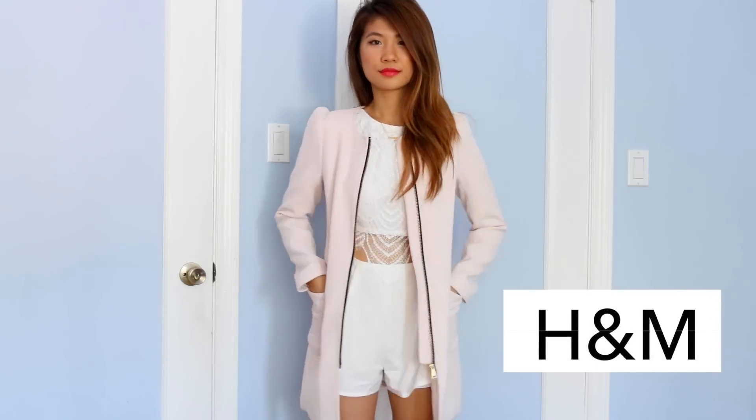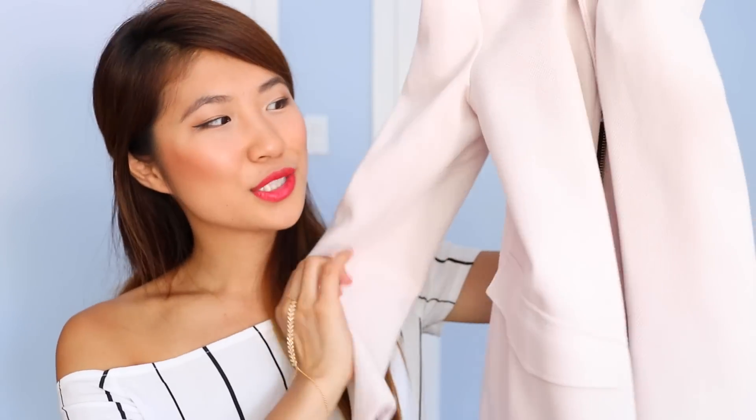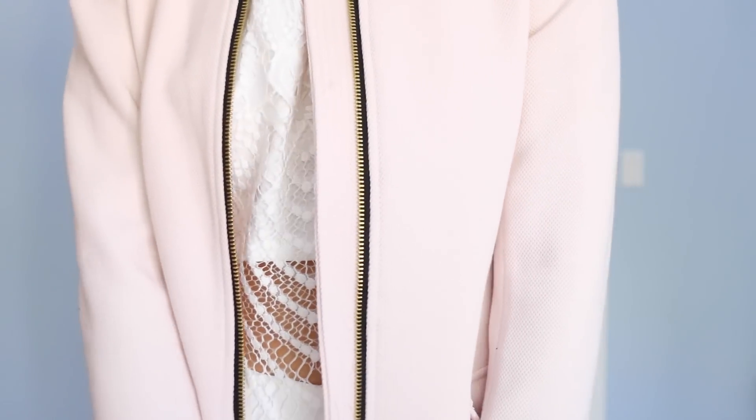I found this coat from H&M for only like $16 which is so crazy. H&M is having a huge sale right now so if you're looking for cute coats I would recommend going to H&M. This one's so structured — I got it in a size 4 and it just fits me perfectly like a glove. This reminds me of a coat that Charlotte from Sex and the City would wear.